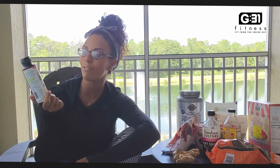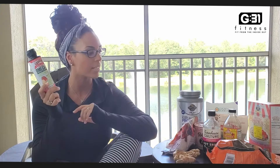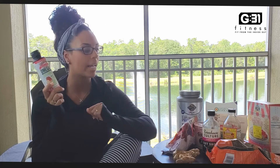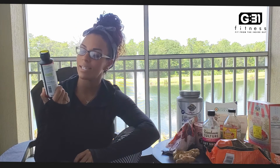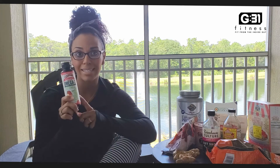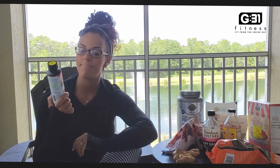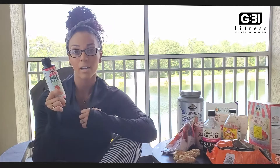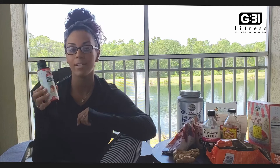This is your Omega 3 from Flax Oil. I use this before I eat anything — as soon as I wake up, before breakfast, your body has been fasting the whole night. I do the gut shot, the apple cider vinegar, and this. It's the flavor of strawberry banana smoothie and I sometimes add this into my smoothies with protein powder. It's really good for joint relief, heart health — Omega 3 is really good for your heart — and it also helps lower blood pressure and cholesterol. And it actually tastes really good.